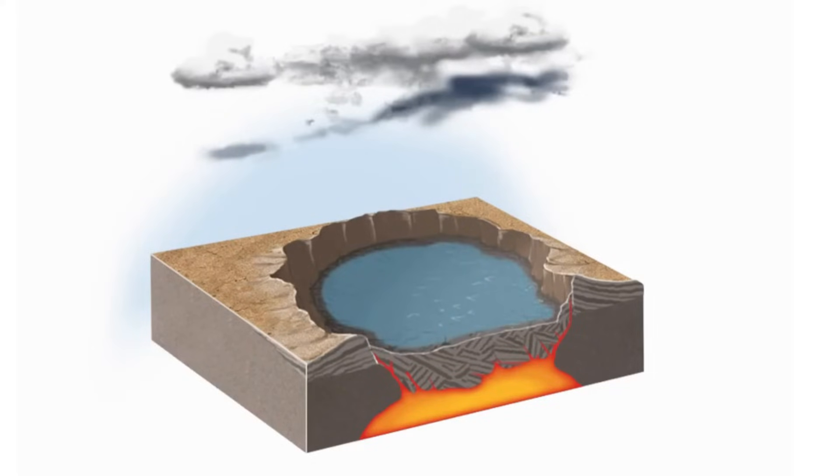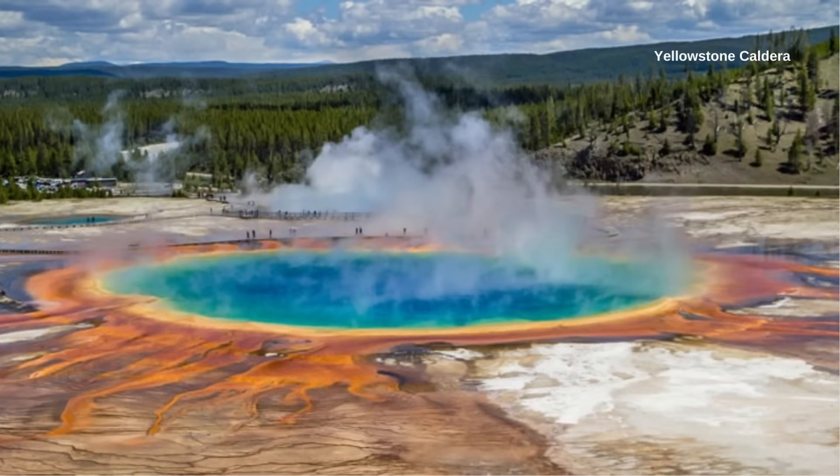For example, the Yellowstone Caldera in Wyoming has a diameter of about 80 km.